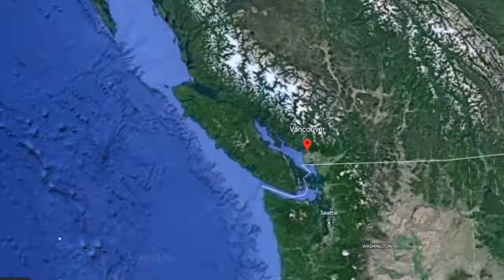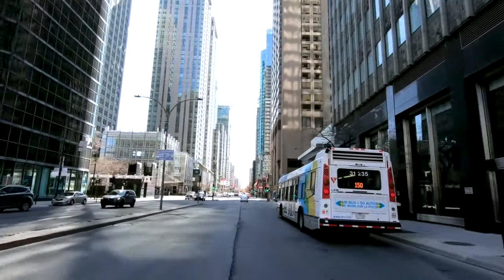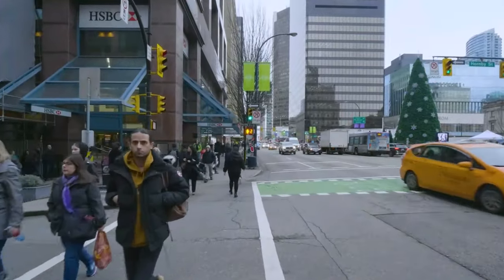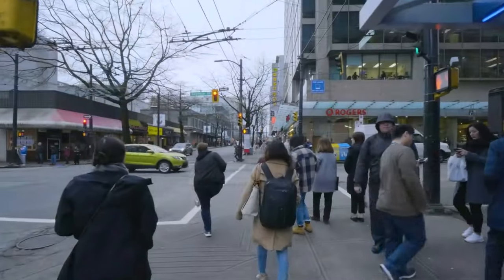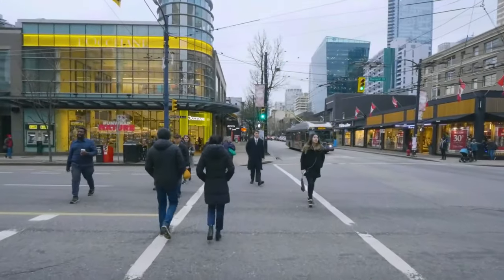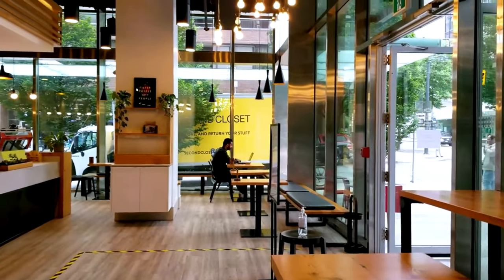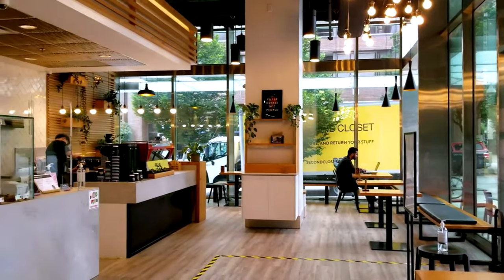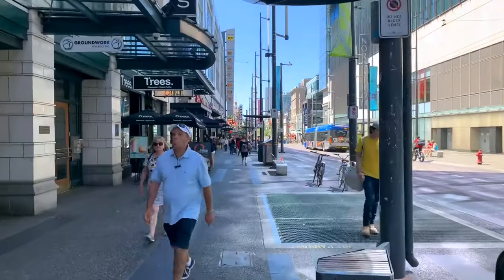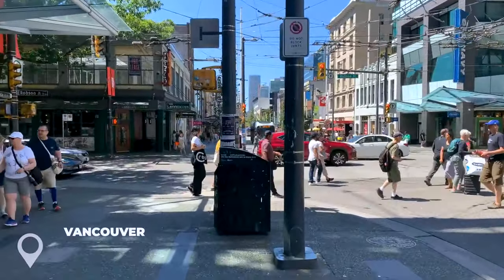Day one: scope out the city. Welcome to day one of your adventure. Today we're going to scope out the city and get a feel for the place. One of the best ways to do this is by exploring on foot. Take a stroll around the neighborhood, check out the local shops, and grab a coffee at a charming cafe. You'll discover hidden gems and see the city from a new perspective.